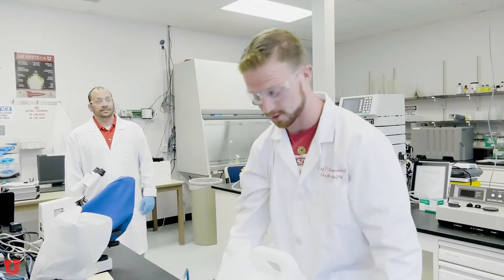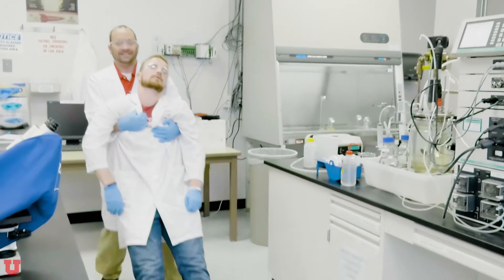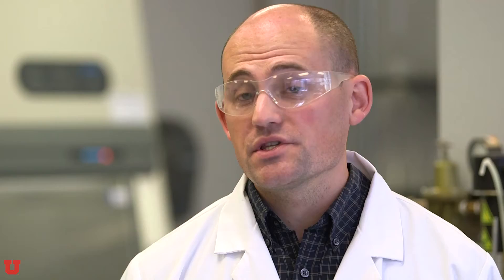If while in the lab you start to feel unwell, dizzy, your eyes start watering, or anything that could impair your ability to perform the lab, immediately stop what you're doing, let your TA know, and leave the lab area. If you ever have any questions related to safety or what you should do in the event of a specific evacuation procedure or scenario, make sure you ask your TA or your instructor. Your safety is our primary concern.